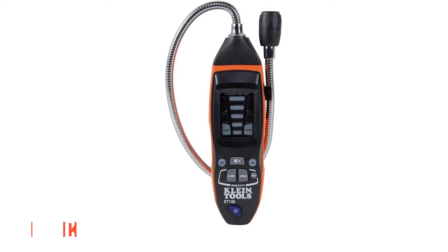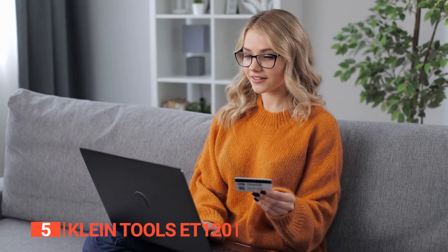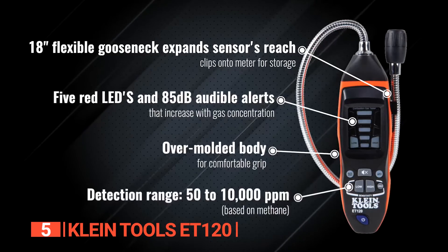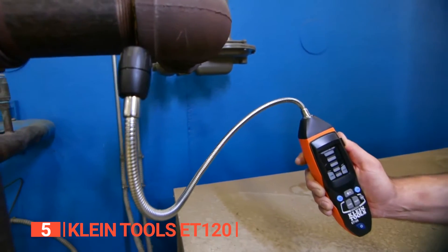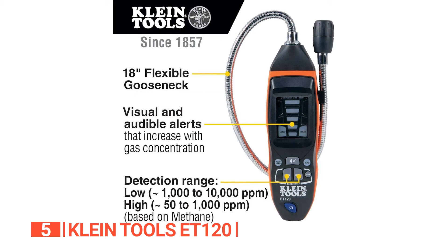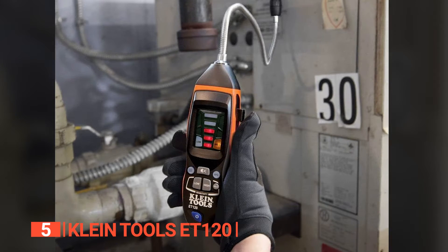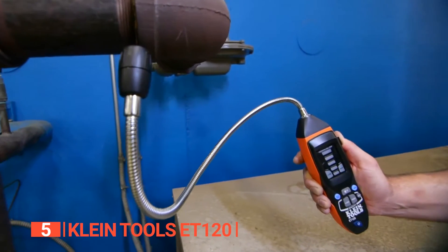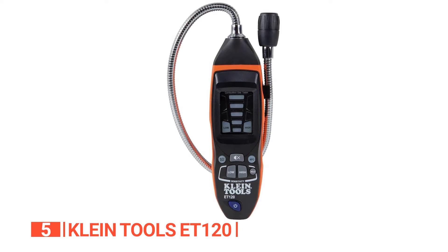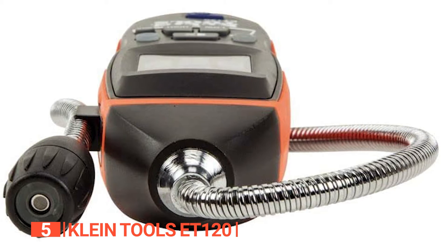The fifth product on this list is the Klein Tools ET120. Are you searching for a fast and efficient way to test for gas? With its peak sensitivity ranging from 50 to 10,000 parts per million, it is perfectly designed for detecting methane, propane, and other gaseous hydrocarbon vapors in fuel tanks. Equipped with an 18-inch gooseneck tube that provides flexibility and expands the sensor range, along with five vibrant red LED lights and an audible alarm, this detector will promptly alert you whenever a leak is detected. The automatic zero-point calibration during power-up ensures precise readings in both normal and cold environments. You'll appreciate the 85 decibel audible alarm which increases in volume as the gas concentration rises.